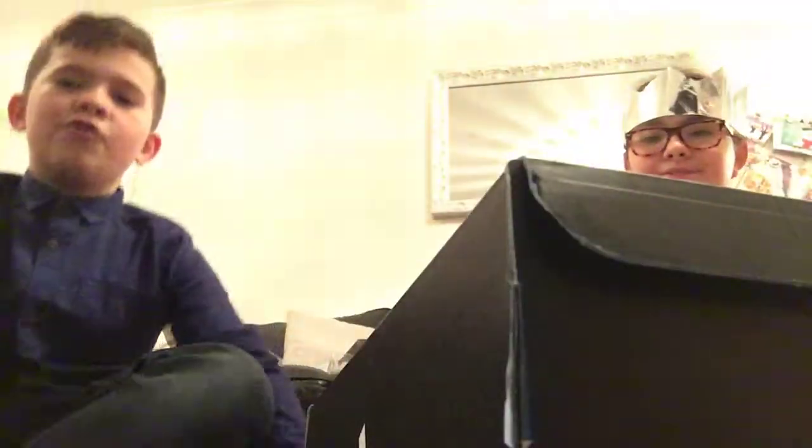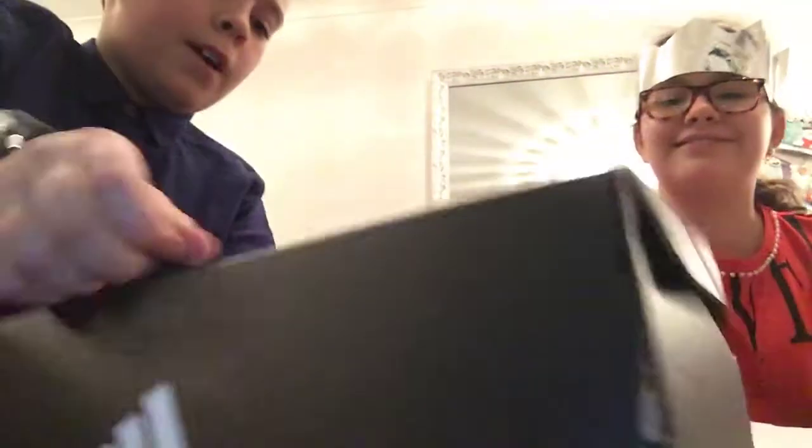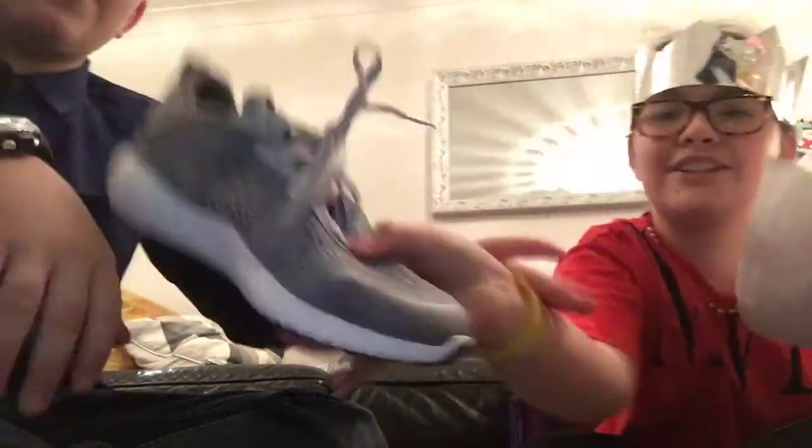I got these really nice shoes — they're just Adidas shoes.